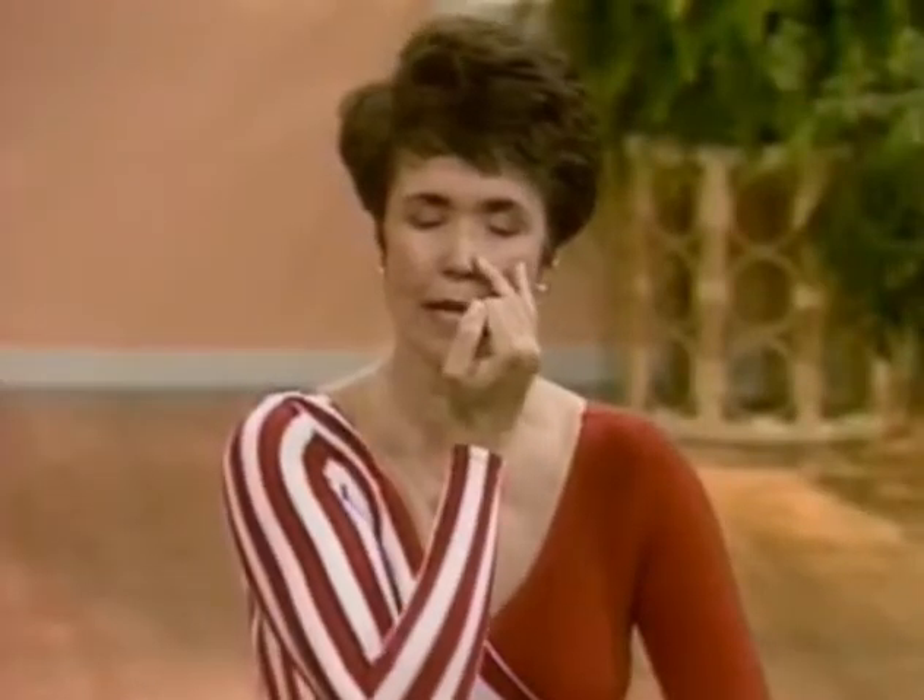Try it with me now. Just close one nostril with a thumb, and just breathe in and out of one side. See which side is clear — the left side or the right side.